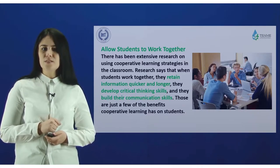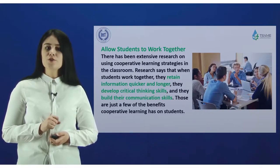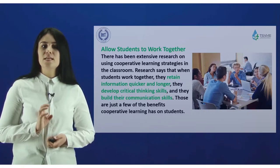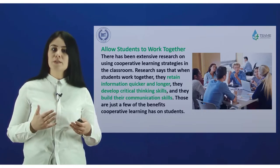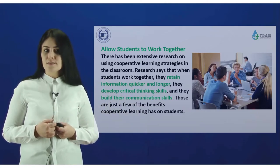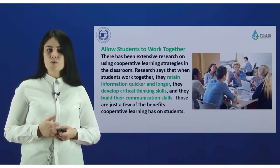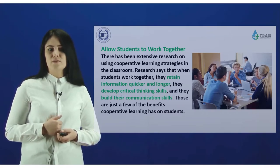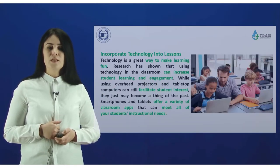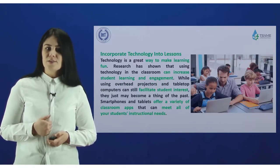Allow students to work together. There has been extensive research on using cooperative learning strategies in the classroom. Research says that when students work together, they retain information quicker and longer, develop critical thinking skills, and build their communication skills. Those are just a few of the benefits of cooperative learning.